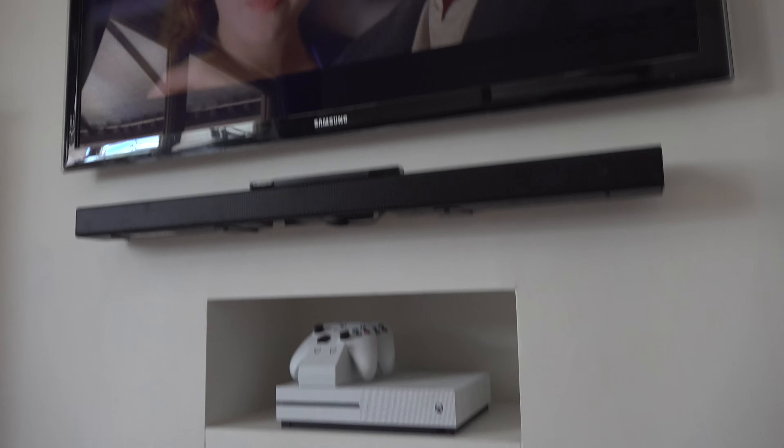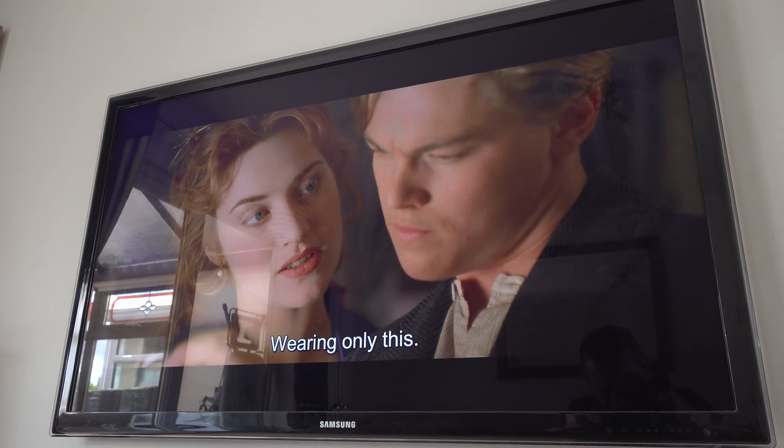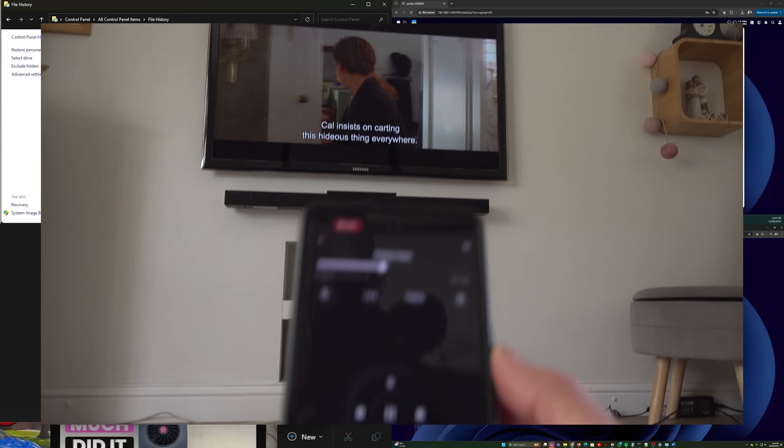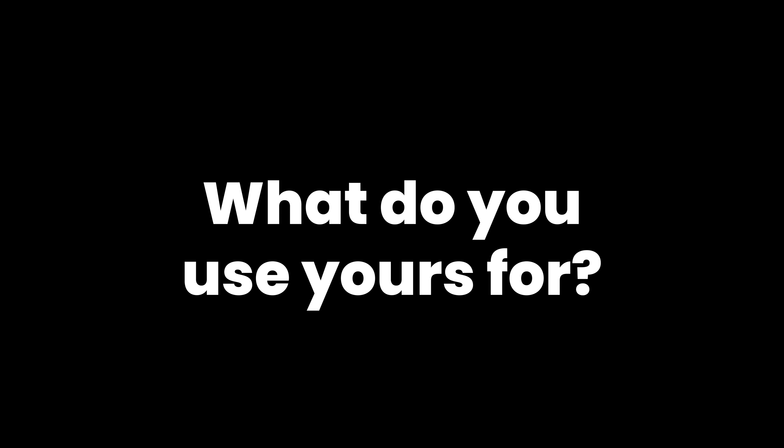Movie nights have never been so easy. So that's five cool things you can do with this NAS: automatic backups, private AI photos, creator-grade speed, secure remote access and a family and team hub. Have you already got a NAS? What do you use yours for? Let me know in the comments.